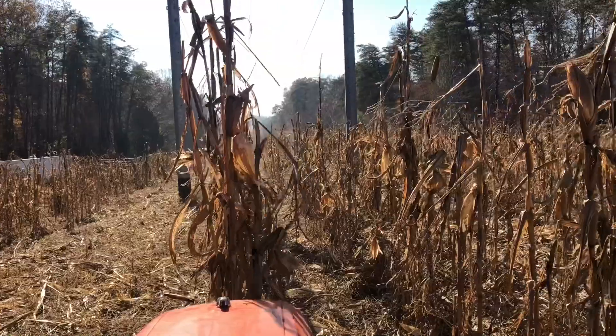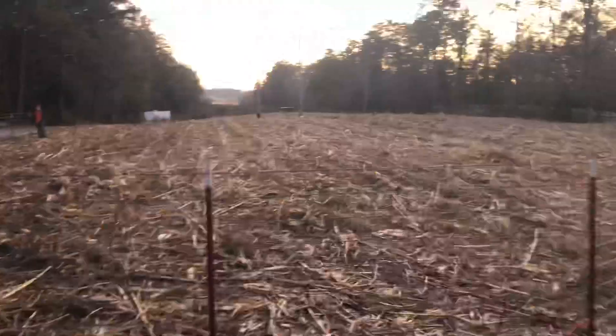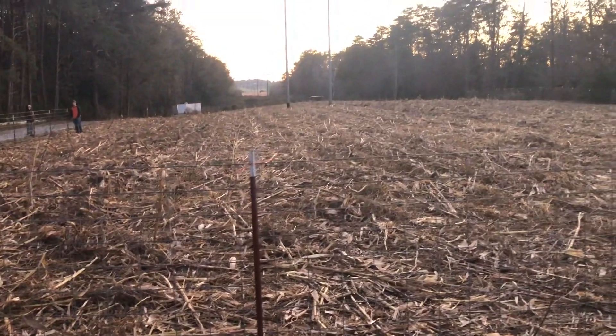I went out there and bush hogged the corn today to knock down the stalks so they can start rotting into the ground, and also any corn that we missed in our picking the pig can get it and find it. And also there's a lot of soybeans out there.